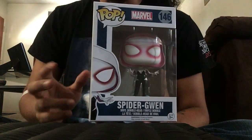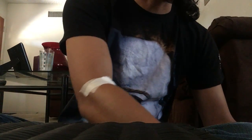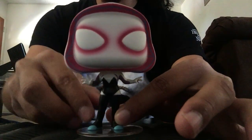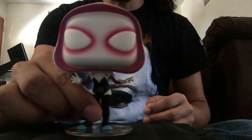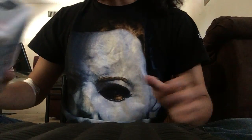Next I'm going to show you is Spider-Gwen. They also have exclusives of unhooded Spider-Gwen and unmasked Spider-Gwen, but I have just the regular one and she comes with a stand. She has a pretty cool costume. The other two are exclusives — one is Hot Topic exclusive and the other is Walgreens.